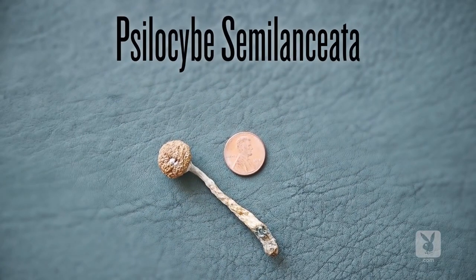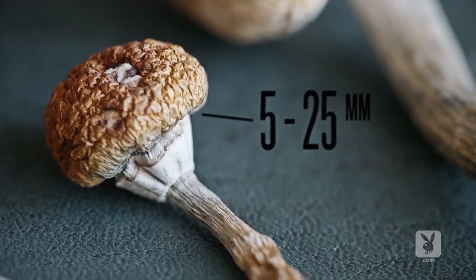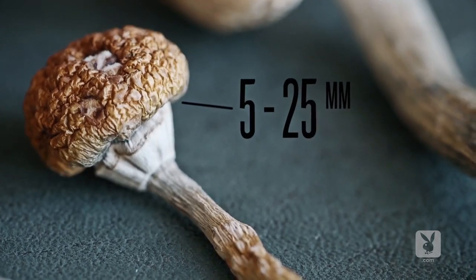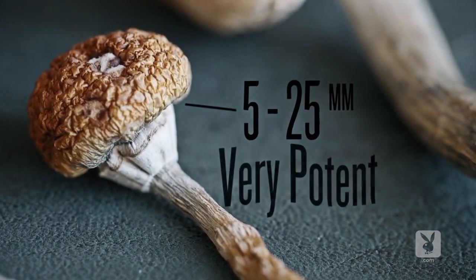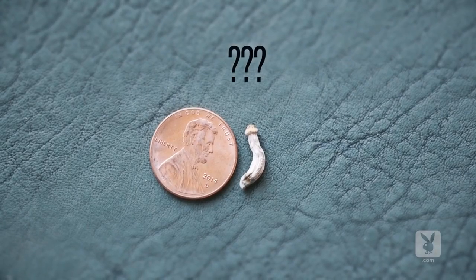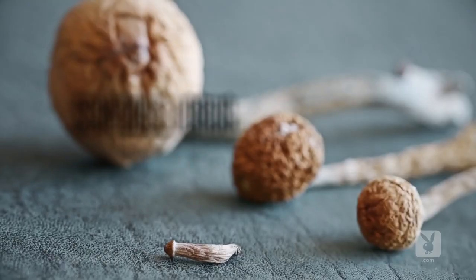This one is psilocybe semilanciata, also known as the liberty cap, usually found in Canada, North America, and the UK. It has a cap size roughly between 5 to 25 millimeters. This shroom is the most common one found in nature and is also considered the most potent. Some shrooms, like this one, are really difficult to identify. That's why it's important to do your research on the cap and the stem of the shroom before you take it.